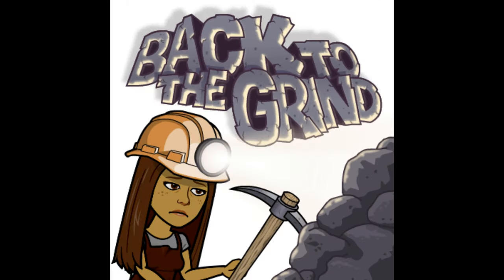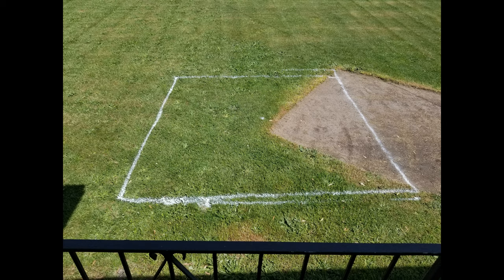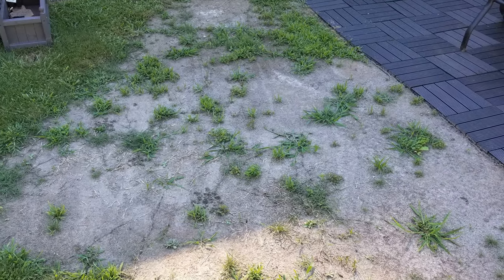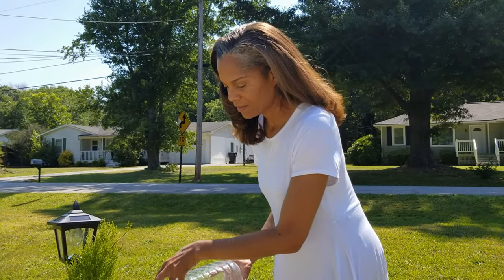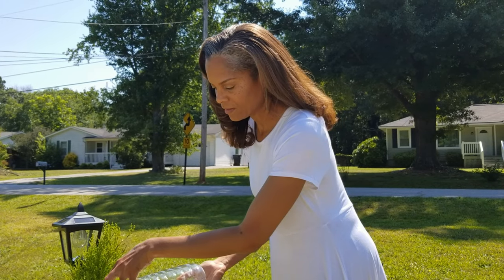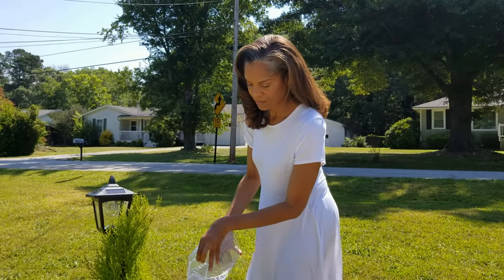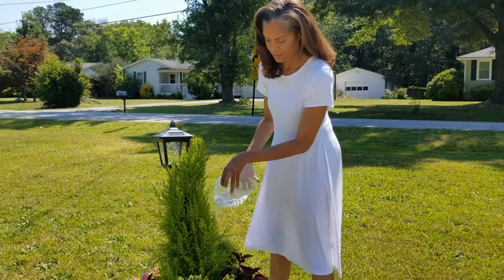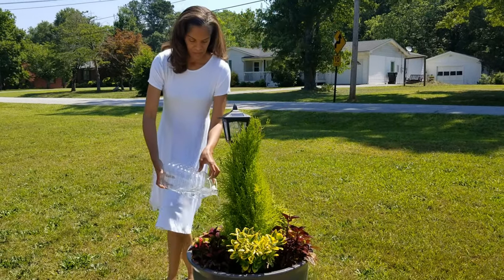Remember the empty patch of yard where the patio set used to be? Well, the grass and weeds are growing back now. Follow me in future videos where I'll show you how we throw down some three-in-one grass seed to kill the weeds and green up the lawn. We're learning new techniques from another YouTube channel called The Lawn Care Nut — he's very knowledgeable and fun to watch. I'll leave a link so you can check him out.